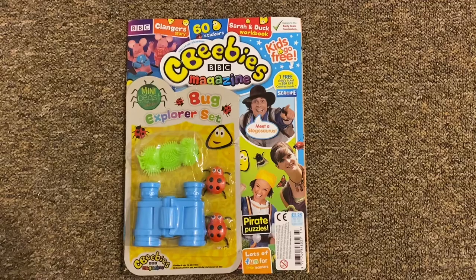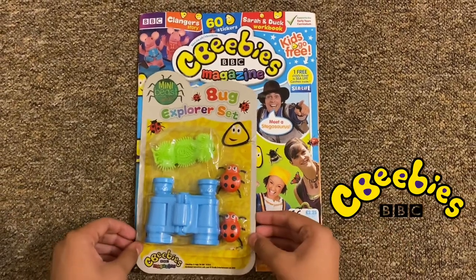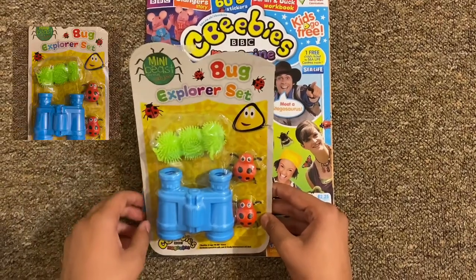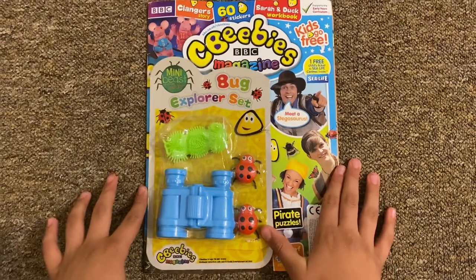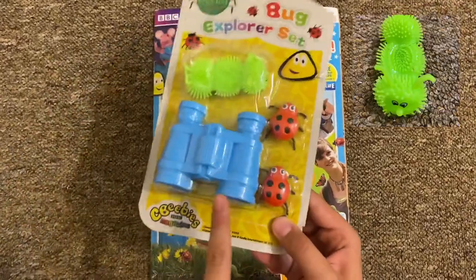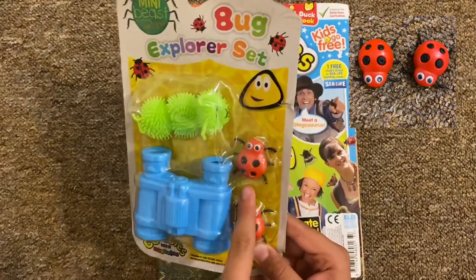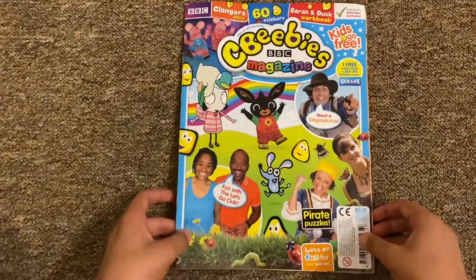Hello guys, this is MatthewCBJ here with this CBeebies magazine. Today's set is a Bug Explorer set from the Mini Beast with Jess adventure set. Before I start, please like and subscribe. In this set you get a wiggly caterpillar, blue binoculars, and two ladybirds. I'll show those at the end. First, let's take a look at the magazine.